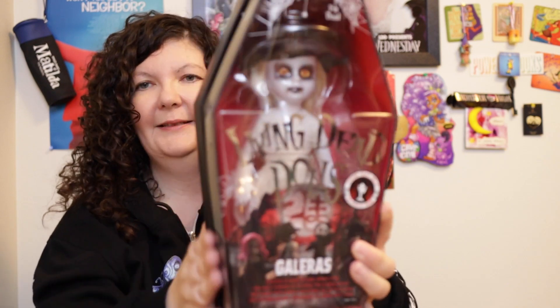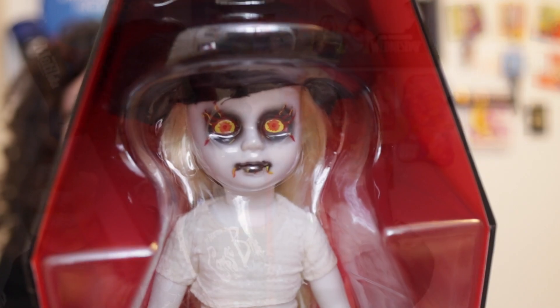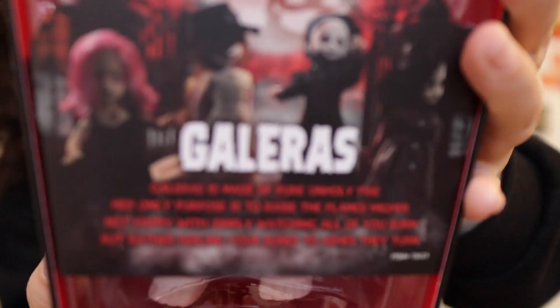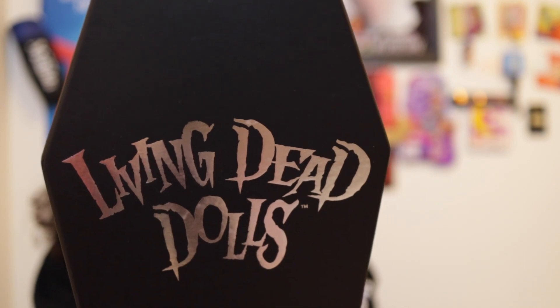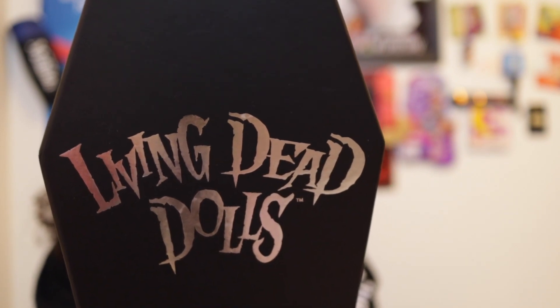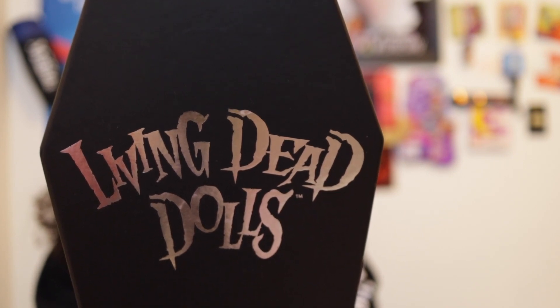This is a nice sturdy cardboard coffin shape — just so you know if you have this doll or ever buy one. The lid comes off nice and easy. Here is the text for Galeris, which I will read to you: 'Galeris is made of pure unholy fire. Her only purpose is to raise the flames higher. Not happy with simply watching all of you burn, but rather feeling your bones to ashes they turn.'